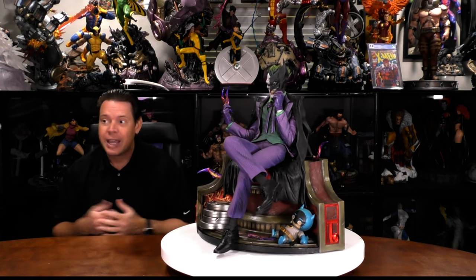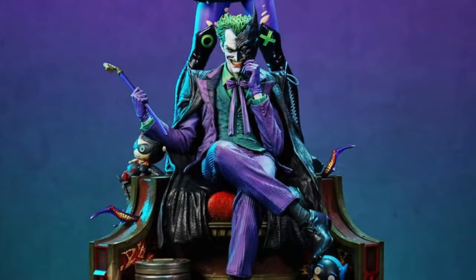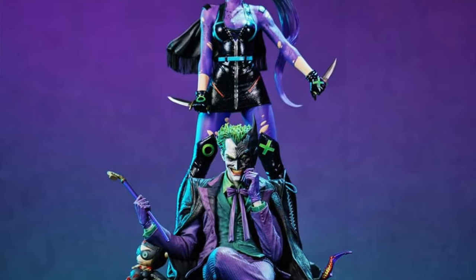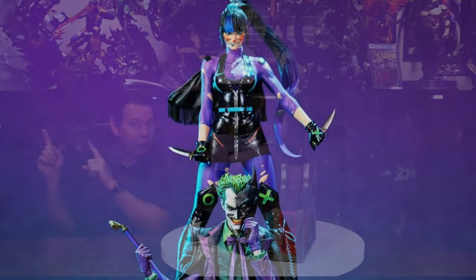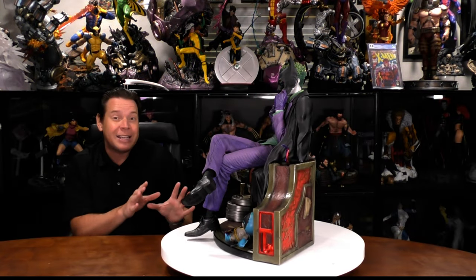Thank you so much for tuning in. Today, we're looking at the Prime 1 Studio Joker on Throne statue. This is one-third scale, and it's actually meant to pair with another statue I have upstairs in a box — Joker's new girlfriend, Punchline. We're going to talk all about that when we do a review on that statue, and I'm also going to display them together, because that's how they're meant to be.